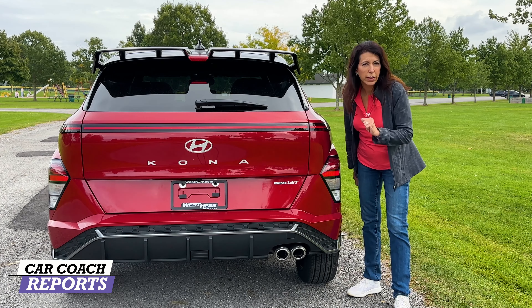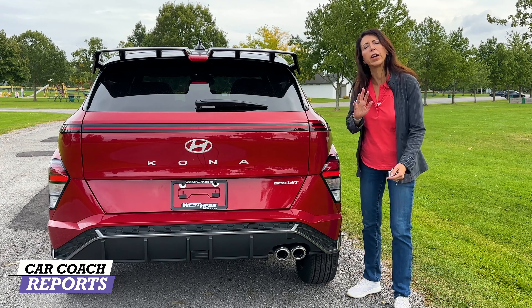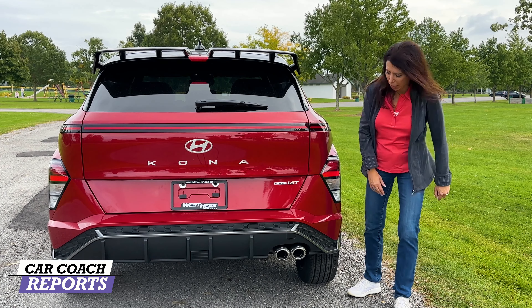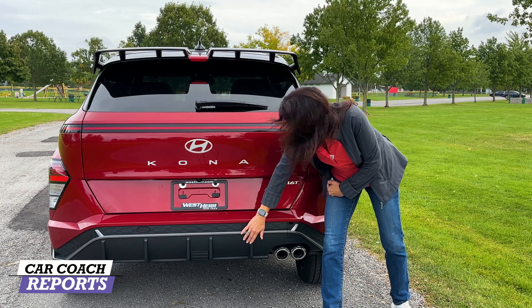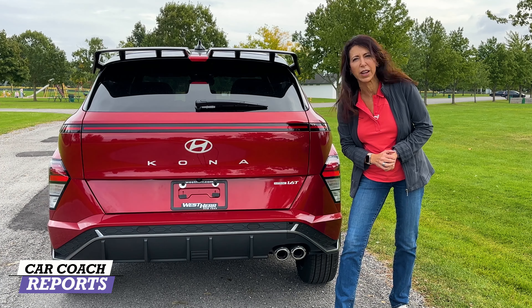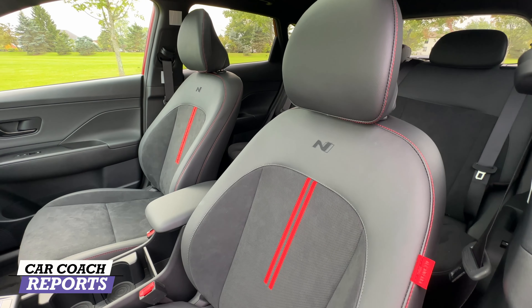This is certainly an improvement over the previous generation. You can see the body lines relate to the Tucson and other Hyundai products. The N-Line offers a black roof line, black trim around the windows, black mirror caps, and body color handles. You'll notice the black along the lower sill as well, and the black wing with that race-inspired N-Line look. Coming around to the back is where you're going to see that N-Line inspiration that I personally like — this upper wing has spaces for airflow.